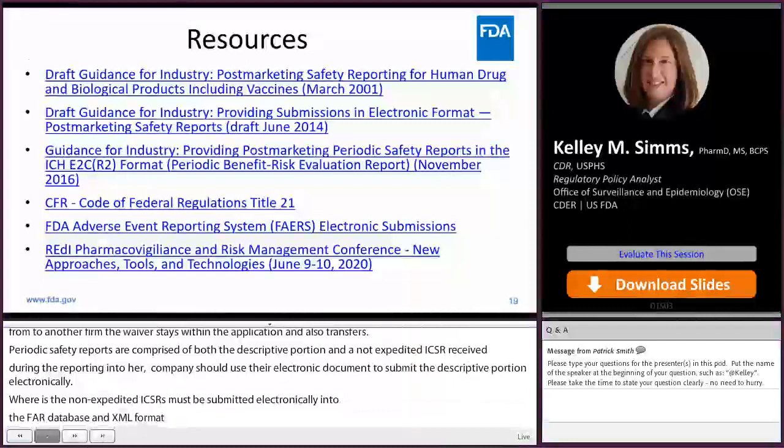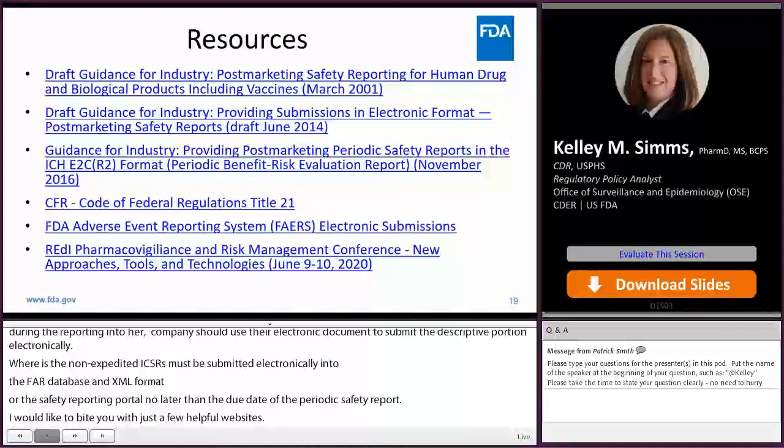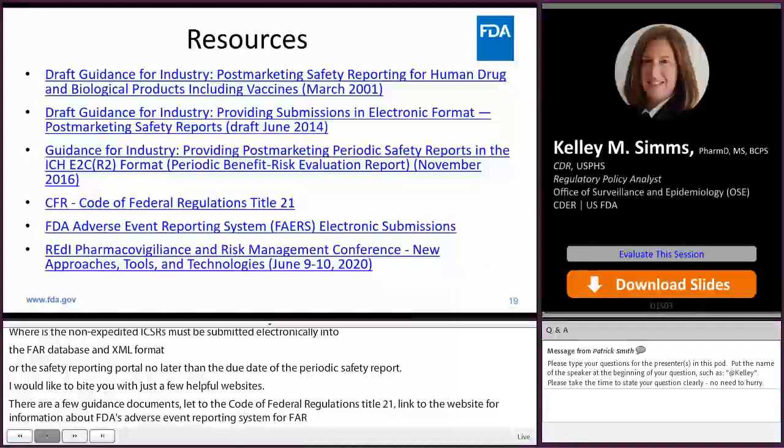I would like to provide you with just a few helpful websites. There are a few guidance documents, a link to the Code of Federal Regulations Title 21, a link to the website for information about FDA's Adverse Event Reporting System or FAERS electronic submissions, and finally a link to the SBIA Ready Conference which specifically highlighted feature topics in pharmacovigilance and risk management earlier this year. There are also links to the session recordings and slides both.